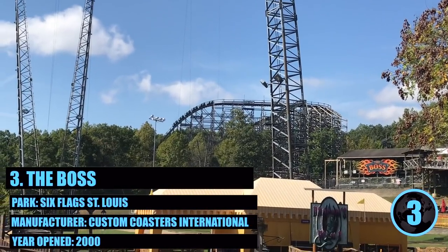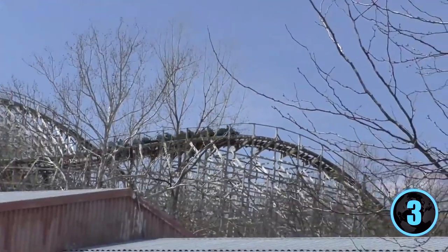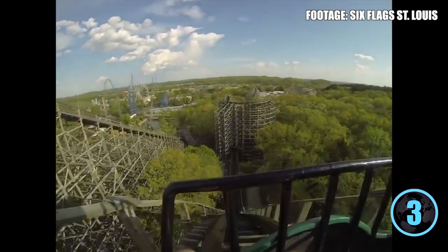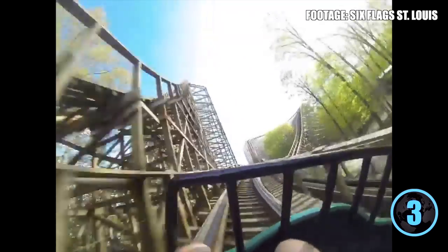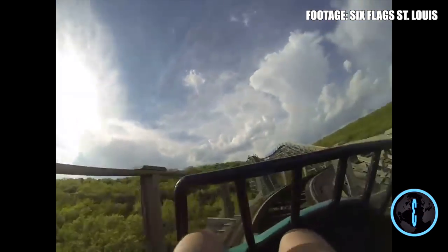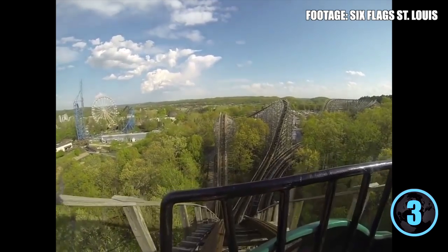At number 3 we have The Boss from Six Flags St. Louis — probably the most controversial placement, as it's a love-it-or-hate-it ride. Many guests complain of brutal roughness and unforgiving lap bars, but the Boss has gotten smoother and more re-ridable over the years. The first half delivers wicked low-to-the-ground speed through the structure, it covers a fulfilling 4,631 feet of track, and like other wooden coasters on the list, offers terrifying pitch-black night rides. For all that, it earns number three.